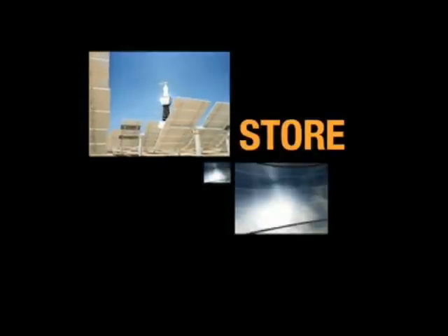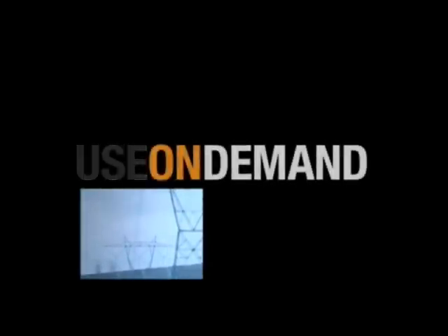The sun has always held the ultimate energy solution, but until now, three questions remain unanswered. How to capture the sun's energy? How to store that energy once obtained? And finally, how to use that stored energy on demand?